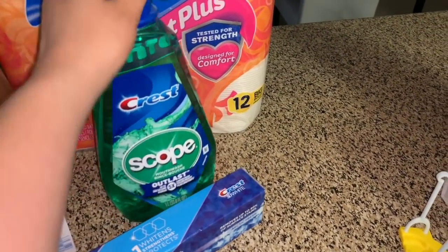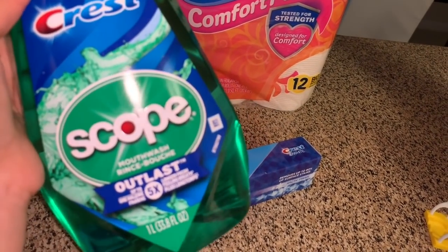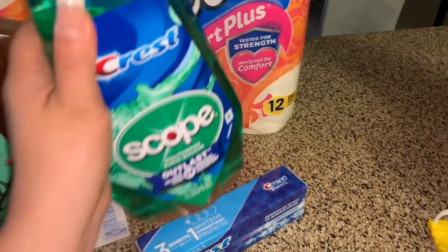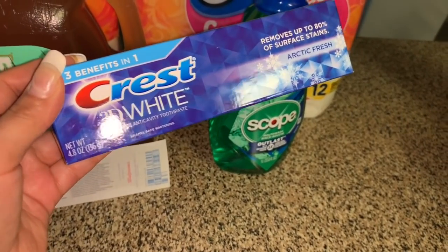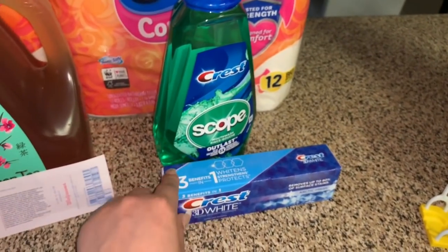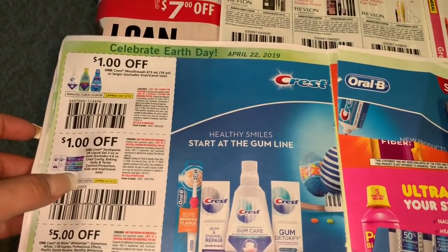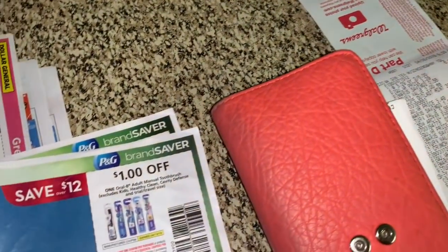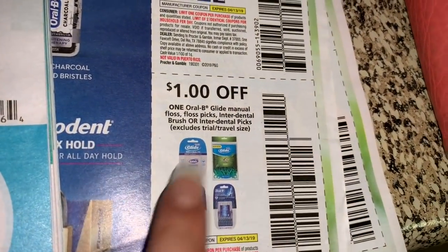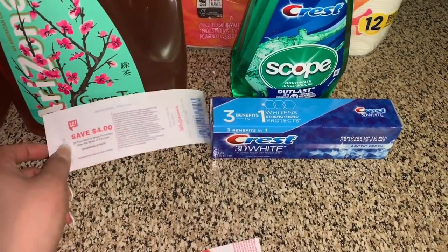Esta oferta es compra dos recibe el registro de cuatro dólares. Incluye el enjuague bucal Crest de un litro a $3.99 y también la pasta Crest de 4.8 onzas a $3.99. Me parece que los cepillos de dientes también incluyen. Usé dos cupones de un dólar en uno que están en el P&G de este mes — uno para el enjuague bucal y uno para la pasta de dientes. También tenemos el cupón de dólar para los cepillos de dientes si prefiere comprar esos. Chequee en su tienda cualquier producto que usted necesite.